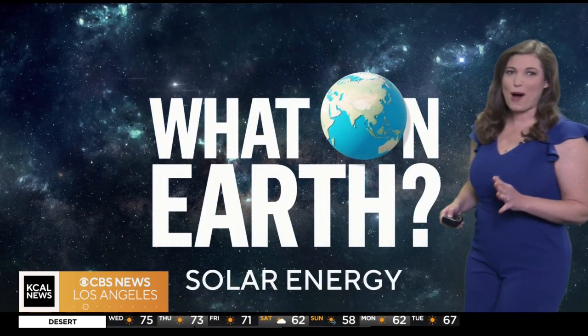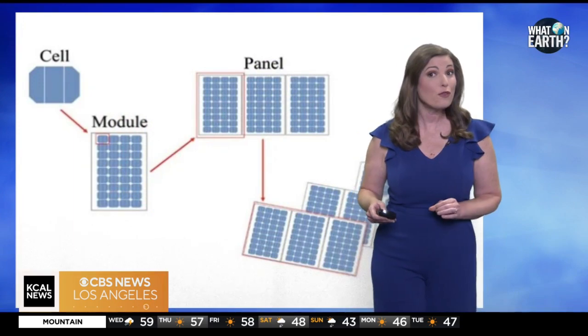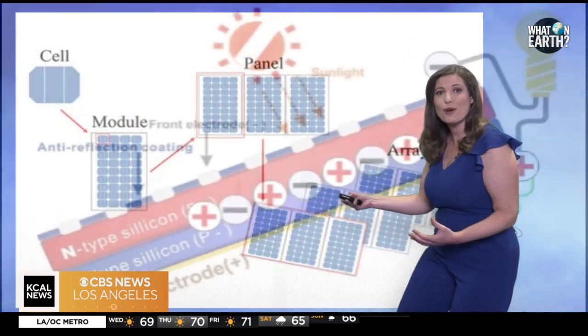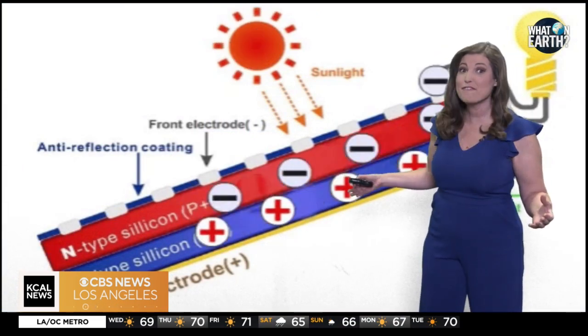Ever wonder what powers the world's most abundant source of energy? Enter solar energy — the radiant light and heat from the sun, harnessed by humanity for centuries. Solar panels made up of photovoltaic cells capture sunlight and convert it into electricity through a process called the photovoltaic effect.